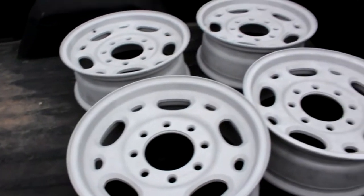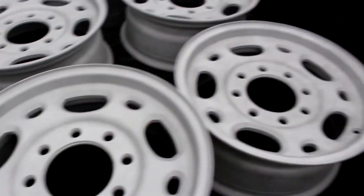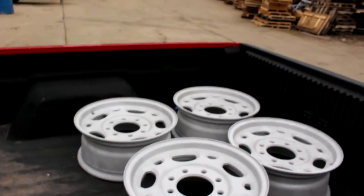Alright, so this is about an hour later, and this is what it looks like when they're all done. Now we can take them back to the house, heat them up, do a final blast, and then put color on them tomorrow.